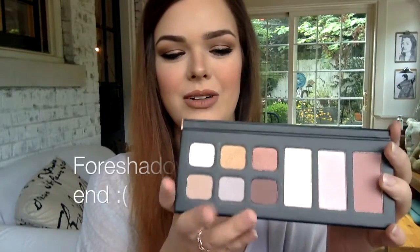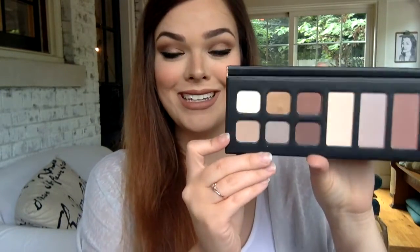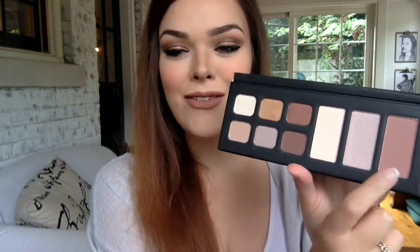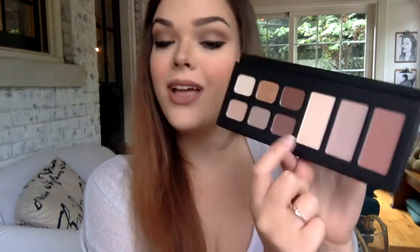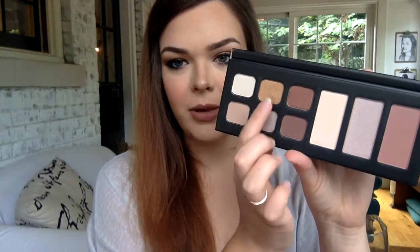Then we have our shadows and our cheek palette part. They look gorgeous — I'm really excited to test these out. I will be swatching them for you today. It looks like we have a blush, then a really shimmery pink highlight, and then like a whiter highlight. Over here we have six shades, two of which seem to be matte, and then shimmers for the rest.